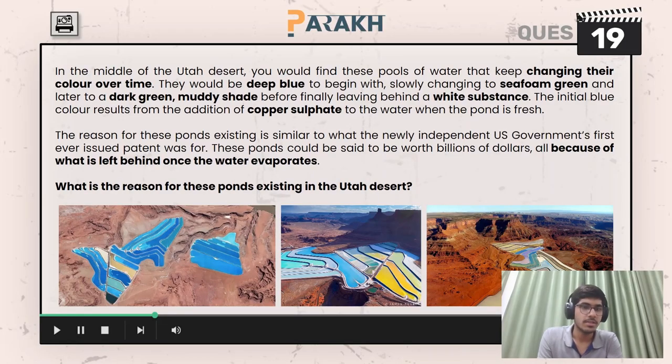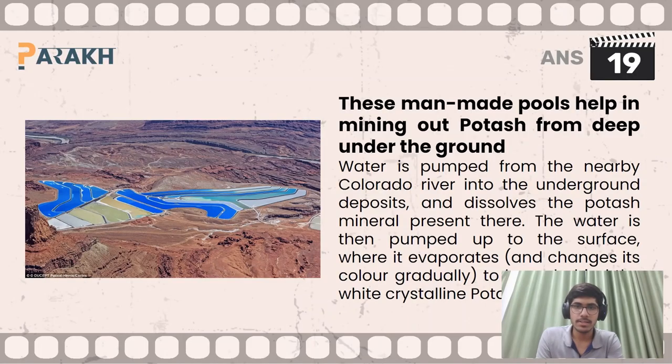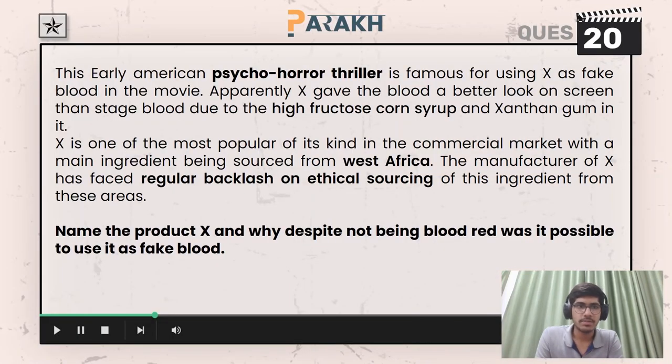Moving on to the 19th question, you had to answer what was the reason for these colorful ponds existing in the Utah desert. These are man-made pools which help in mining potash from deep underground. Water is pumped from the nearby Colorado River onto underground deposits, dissolving the potash mineral. The water is then pumped to the surface where it evaporates, gradually changing color to leave behind white crystalline potash.